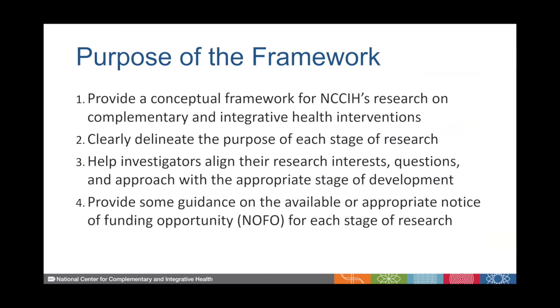The purpose of our framework was to provide essentially a conceptual framework for NCCIH's research on complementary and integrative health interventions. We wanted to clearly delineate the purpose of each stage of research and help investigators align their research interests, questions, and approach with the appropriate stage of development, as well as provide guidance on the appropriate Notice of Funding Opportunity for each stage of research.